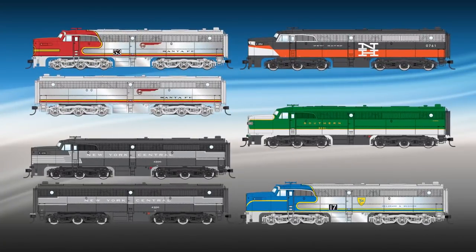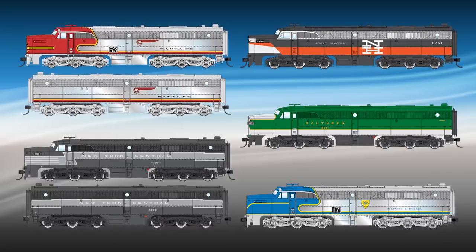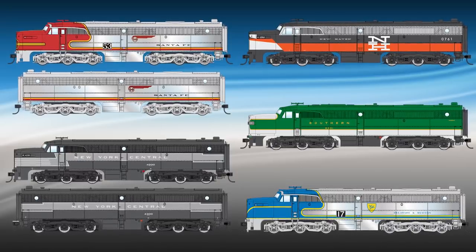Each is equipped with a powerful Walthers Proto Drive, perfect for handling those longer consists, and they're available with factory-installed ESU sound and DCC for both DCC and DC layouts, and in standard DC versions.